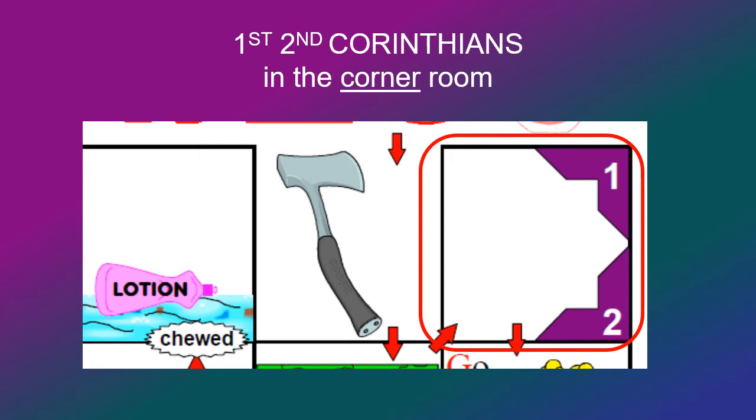Then we move up to the coroner room. The coroner should remind you of the book of Corinthians, and there's two of them — 1st and 2nd Corinthians.